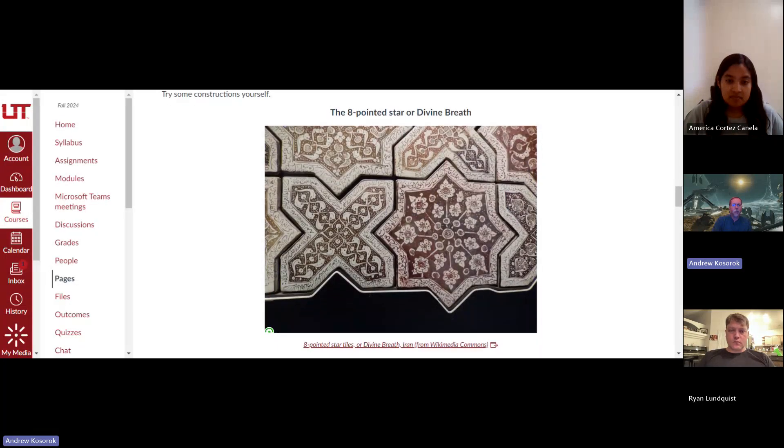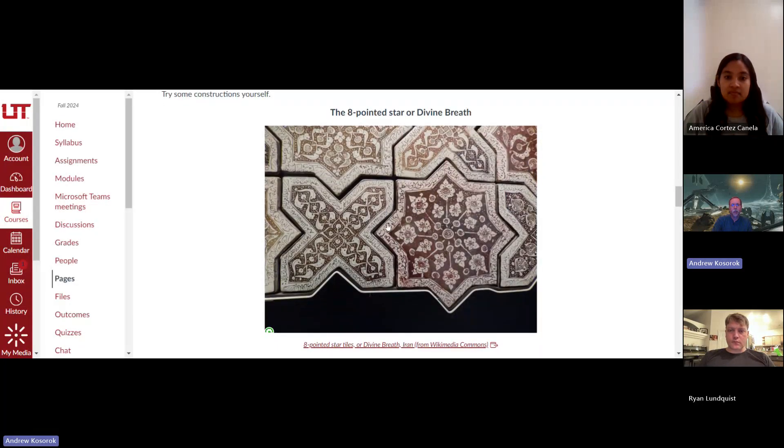This is called the compassionate breath or divine breath. This is a pointed star. These particular ones come from a museum in Persia. When I went to this museum, what was amazing to me is how many variations there are of these stars. I'm going to demonstrate the four tools of artistic critique with this object.